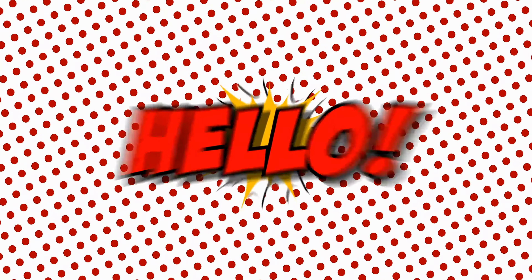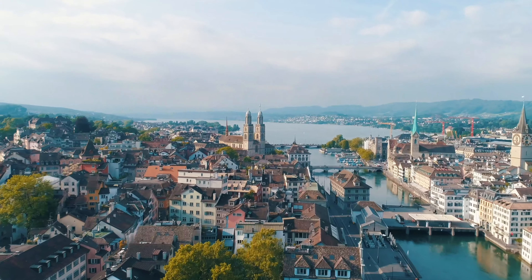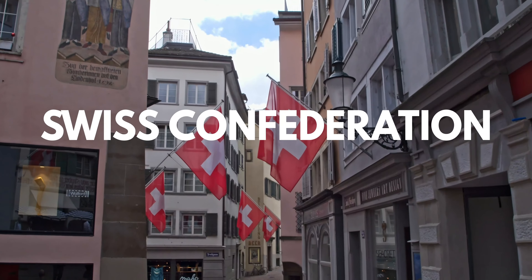Hello friends! Are you ready for another adventure? I hope you are because today we're traveling to the beautiful European country Switzerland, also known as the Swiss Confederation.